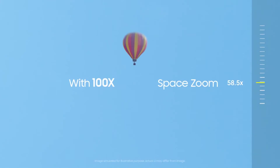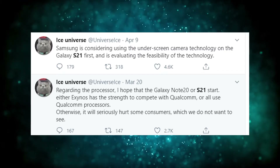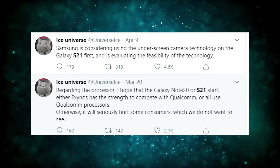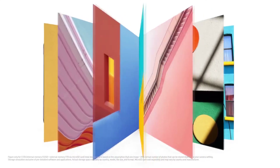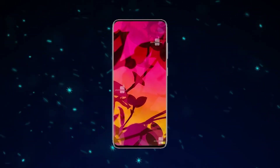The upcoming Galaxy S21 could be Samsung's first handset sporting an under-display selfie cam. Trusted leakster Ice Universe revealed that Samsung could finally ditch the punch-hole selfie cameras and replace them with under-display models, starting with next year's Galaxy S series.